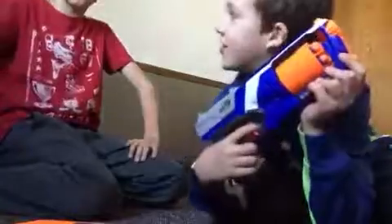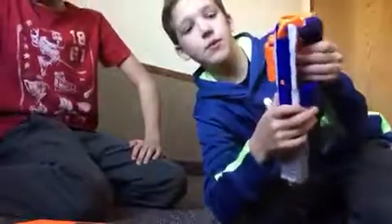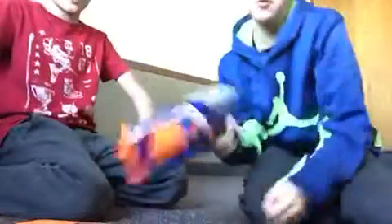And then we have the Nerf Strong Arm. Six-round — you just press this button right here and it pops out. You can just spin it and do whatever.